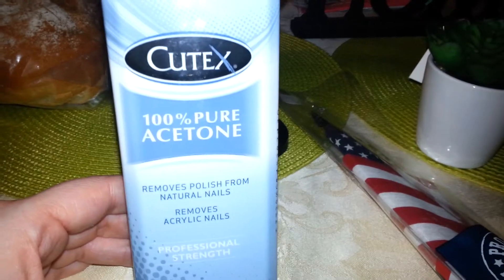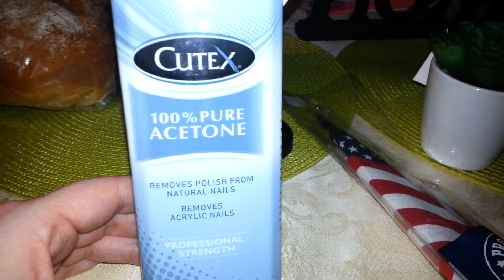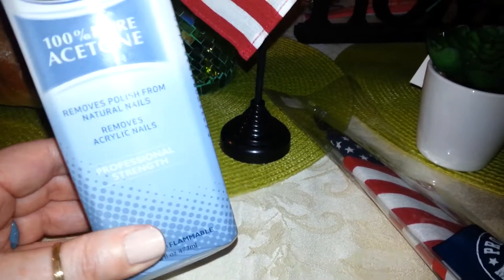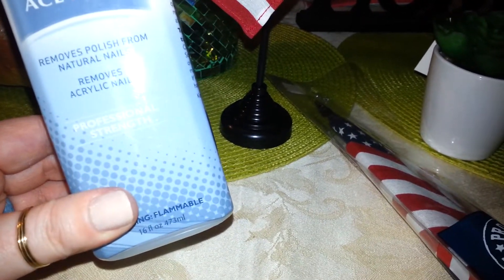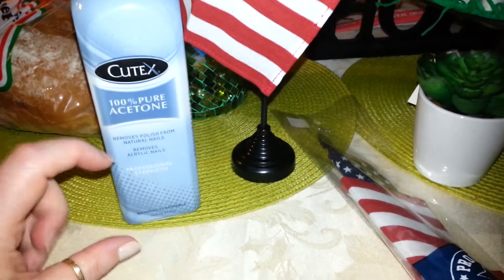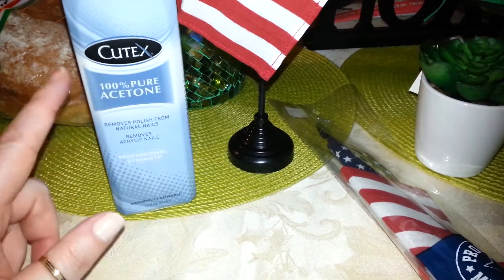But what I did get is this big, huge bottle of Professional Strength Q-Tex 100% pure acetone. Removes polish from natural nails and acrylic nails. It was $2 and it's 16 fluid ounces. You can't even get the little one for $2, so I got this one for $2.